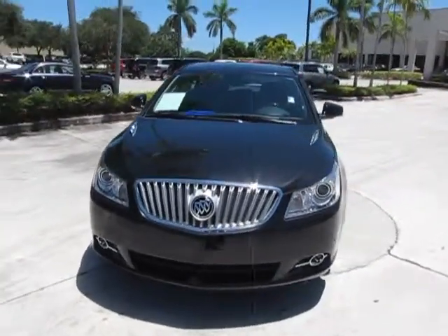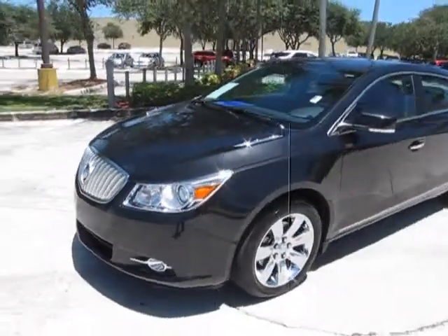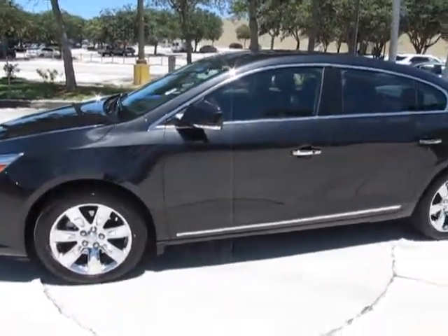Very, very nice car. Exceptionally low miles — a little over 3,000 miles on the car. As you can see, it's finished in a black exterior and it does have a black interior.